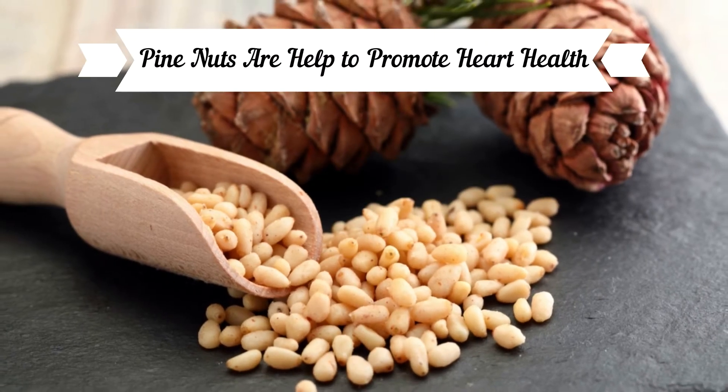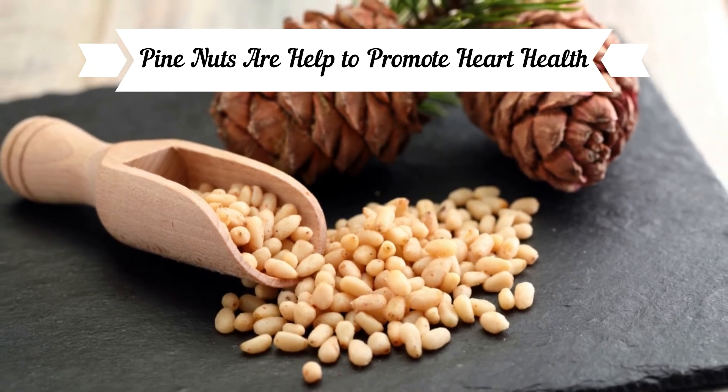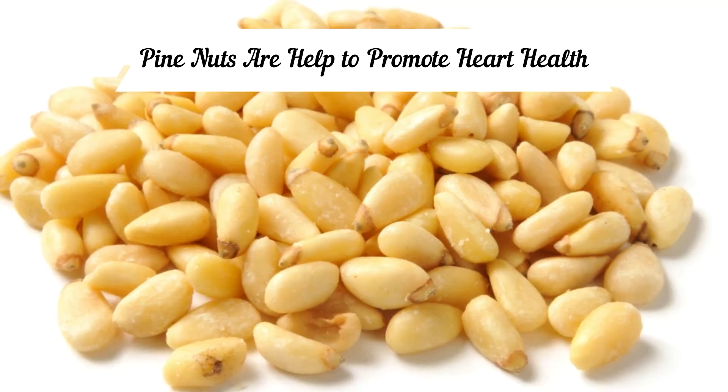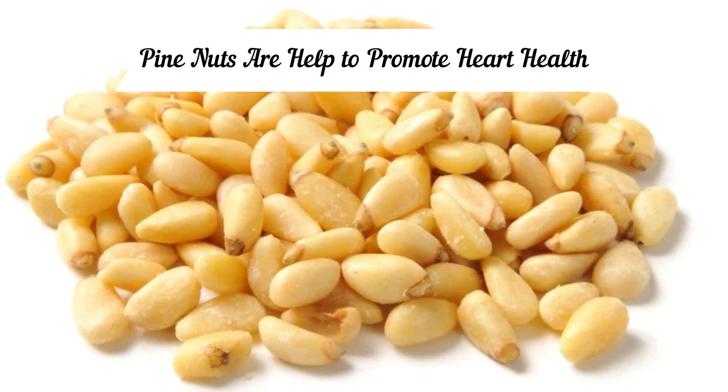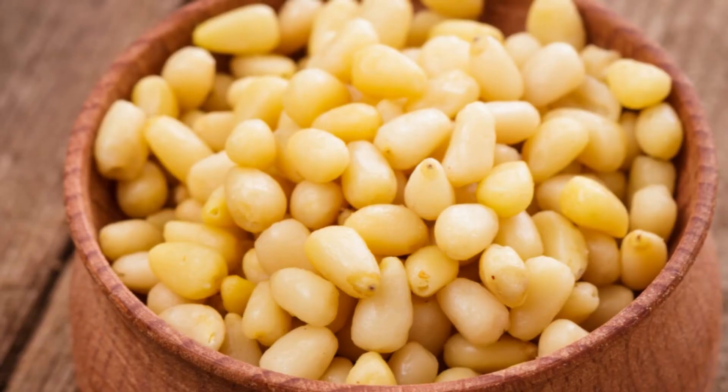Pine nuts help promote heart health. Pinolenic acid, a polyunsaturated fatty acid found in pine nuts, may be beneficial for heart health due to its ability to reduce levels of LDL bad cholesterol in the blood.